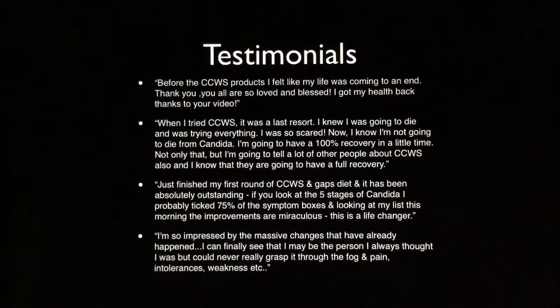Here's another one: 'Just finished my first round of Candida Cleanser and GAPS diet and it has been absolutely outstanding. If you look at the five stages of Candida — which we just shared — I probably ticked 75% of the symptom boxes. And looking at my list this morning, the improvements are miraculous. This is a life changer.' Again, another amazing testimonial.